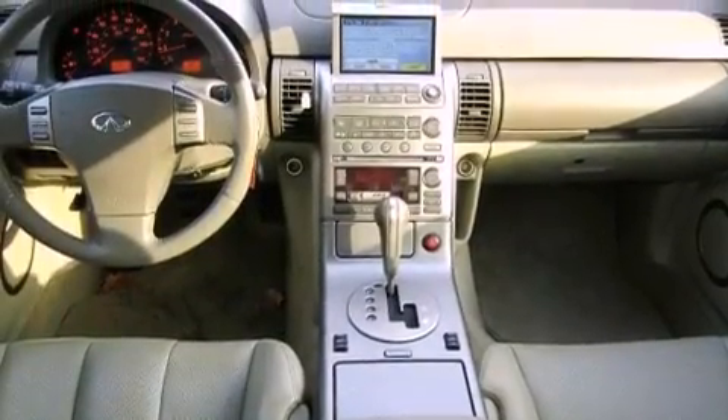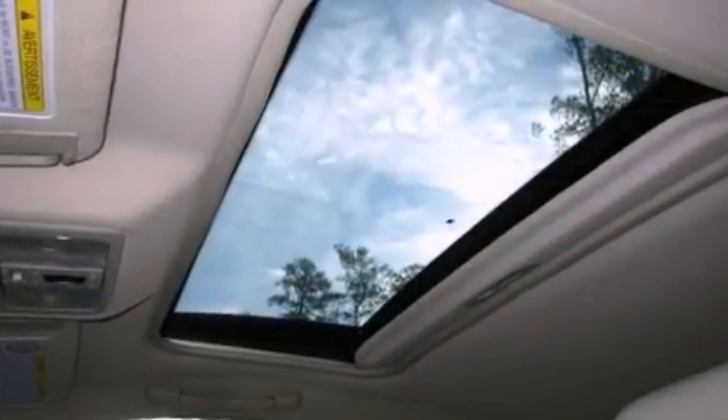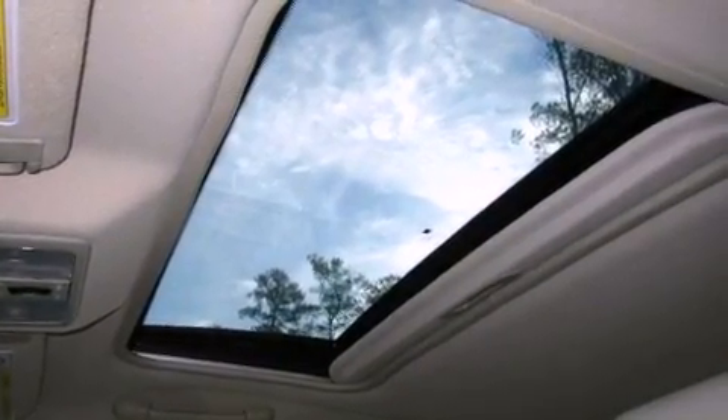Its top features include traction control and stability control systems, xenon headlights, aluminum wheels, and a tire pressure monitoring system.